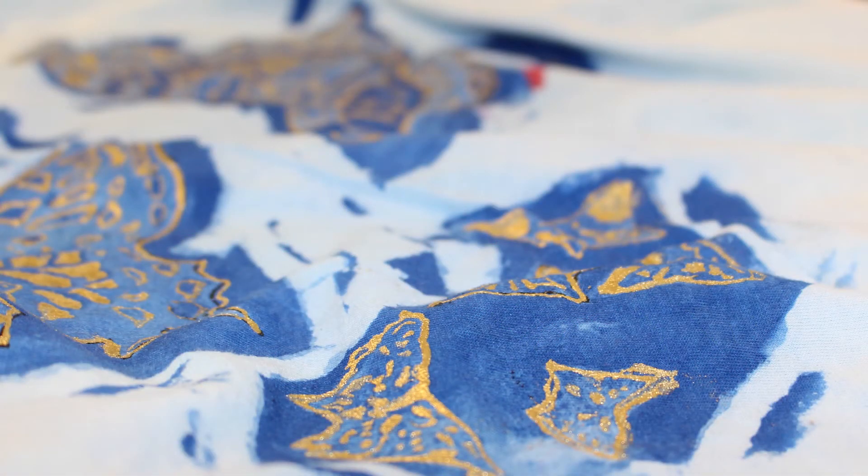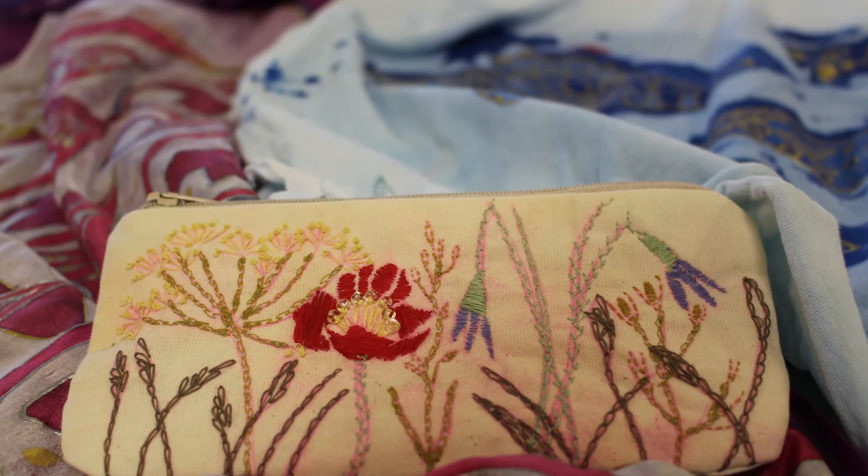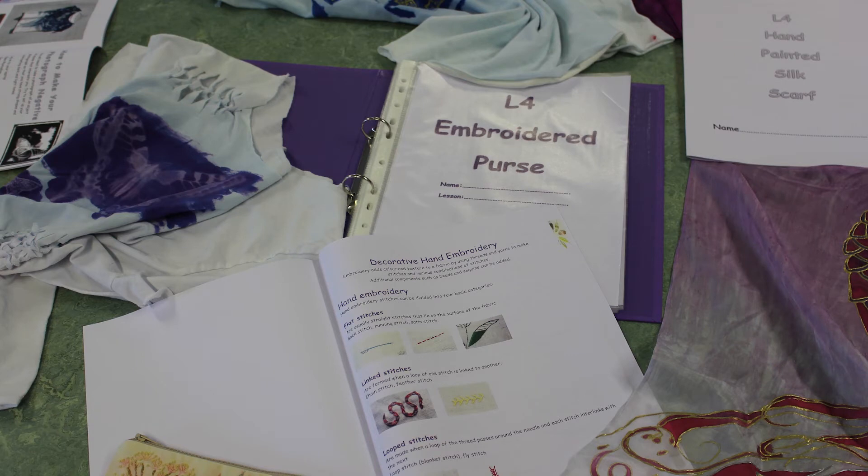Embroidery and embellishment techniques are the focus of the Purse project, where girls study the flora of the British Isles to create their unique hand and machine embroidered designs. During this project, they further their design development skills, as well as learning how to create a range of coordinating accessories. Brand identity and labelling are used in their own marketing and advertising campaigns.